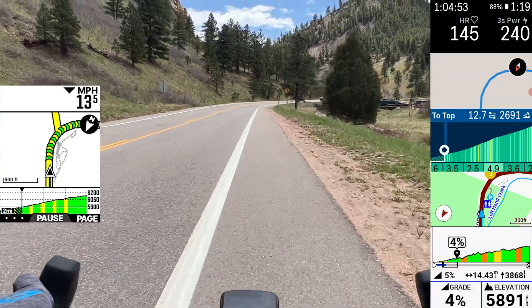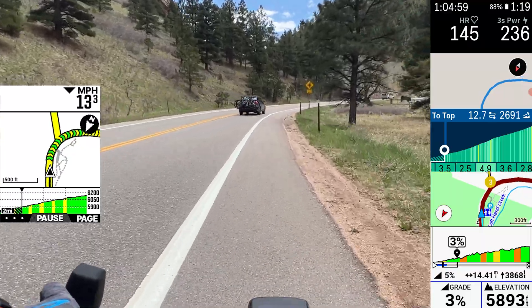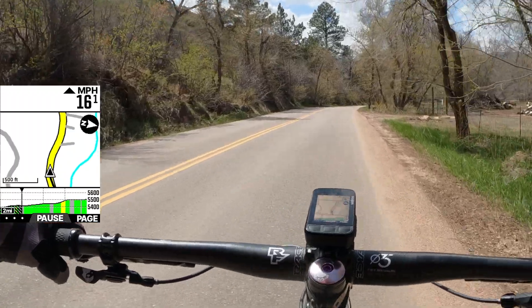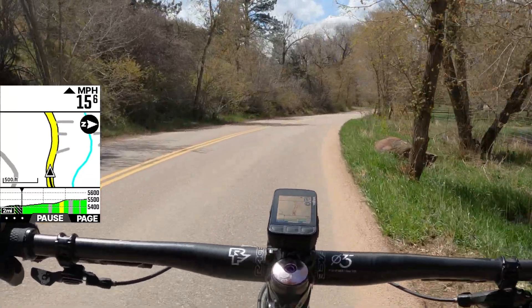Hammerhead has had this feature for quite some time with their Karoo bike computers, and Garmin also just introduced something similar with their Edge 840 and 540. While all of these share the same theory of automatically detecting climbs, there's nuance and differences in how they each work, which we'll get into. Wahoo has also added a special little feature to this update that currently isn't available on those other devices.